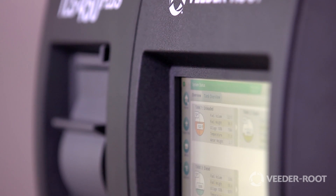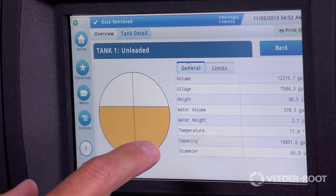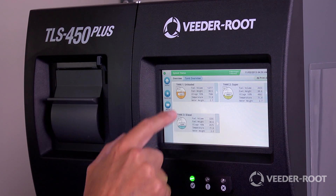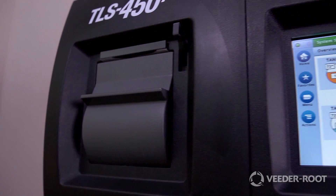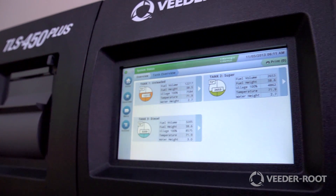The VitaRoot TLS 450 Plus automatic tank gauge provides the most comprehensive and actionable site information for advanced wet stock management. Combining industry-leading algorithms with a proven reputation for compliance and maintenance, the TLS 450 Plus keeps your site running and profitable.